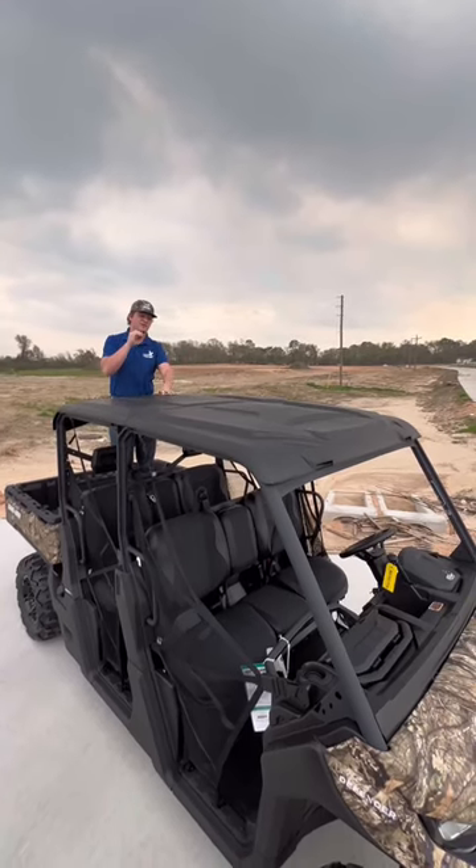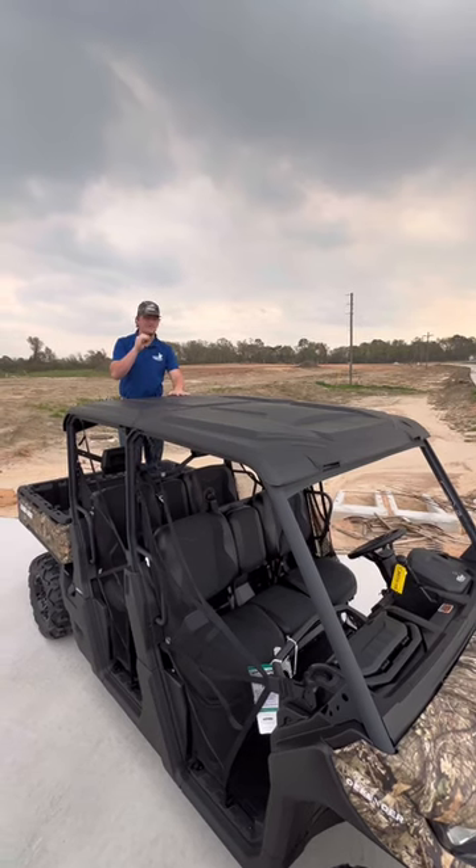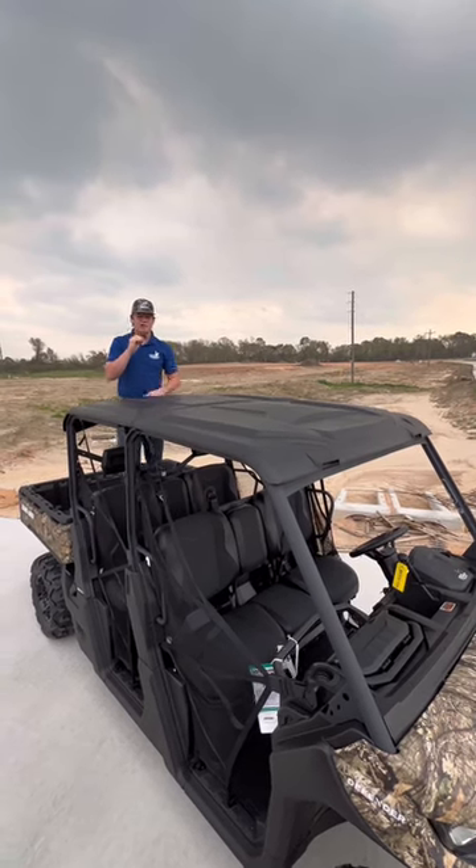Second reason you need this Can-Am Defender: it's got this amazing poly roof. Block out all the rain, sleet, snow — wherever you're riding, it's going to keep you protected no matter where you are.